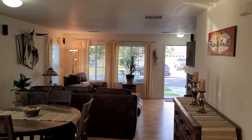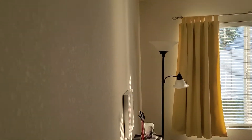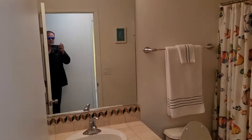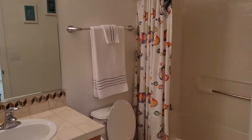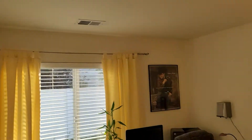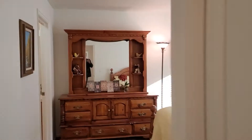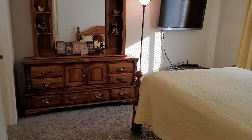Looking back over here, going on into the first bedroom. Here is the bathroom — a nice little secondary bathroom. This is set up as an office, but it is actually a bedroom. And as we move into the master suite — huge master suite for this home.